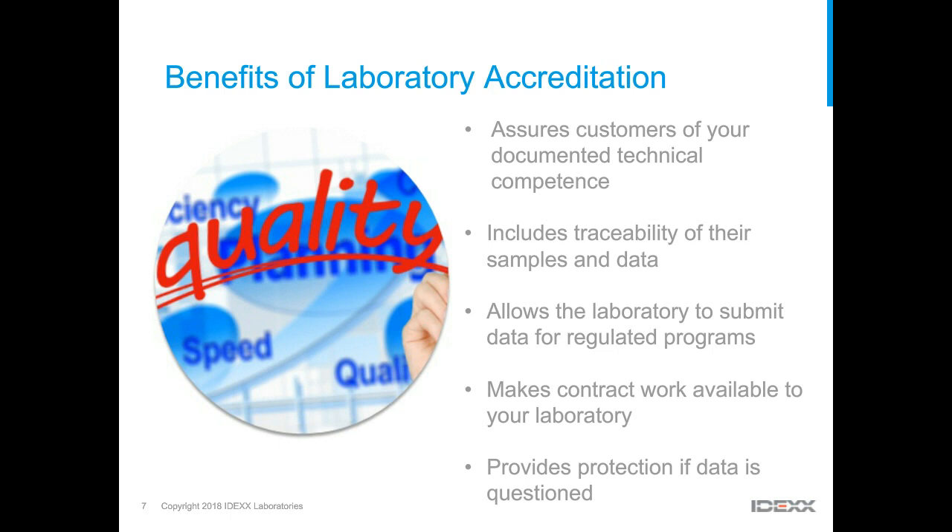Accreditation also includes traceability of your samples and data, from sample receipt in the laboratory to reporting back to the customer. It allows the laboratory to submit data for regulated programs. Very few programs are associated with Legionella pneumophila testing right now, but all other EPA programs require laboratories to be accredited. Being accredited makes contract work available, as customers typically include accreditation requirements in requests for quotations, and it provides the laboratory some protection if data is questioned.